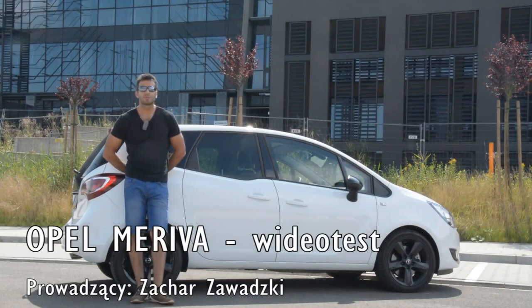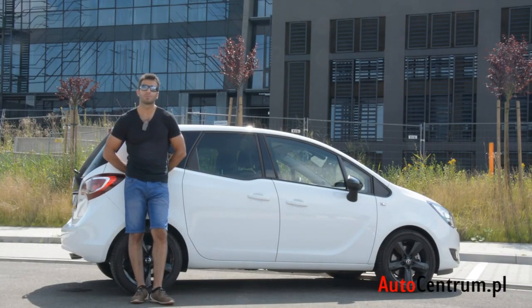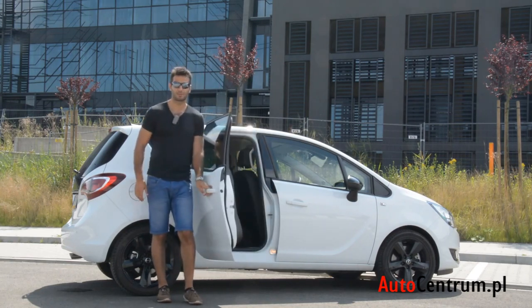Witam serdecznie. Opel Meriva mógłby być kolejnym zwykłym samochodem z logiem Opla, mógłby być kolejnym zwykłym minivanem, który się pojawia na naszym rynku, ale nim nie jest. Nie jest autem zwykłym, dlatego że ma parę drzwi, która się otwiera pod prąd. To bardzo wyróżnia go na tle innych samochodów.